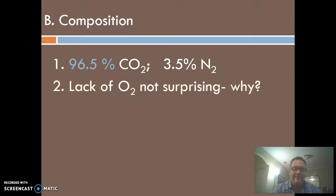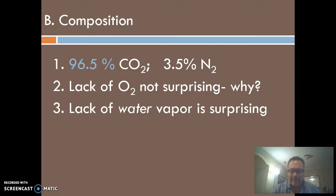Earth of course has nitrogen first and oxygen second. We're not expecting oxygen on Venus because Earth did not have an oxygen atmosphere for billions of years — life, plants, and microbes created the oxygen in our atmosphere. So we're not surprised to not see oxygen there. What we are surprised about is that there's not more water vapor. It seems like Venus, if it started the same way Earth did, would have had lots of water at some point. We have to answer that mystery.